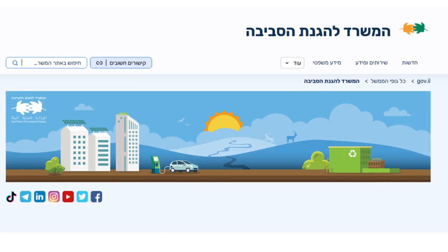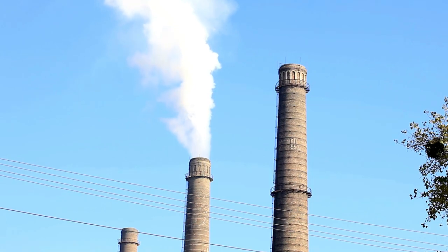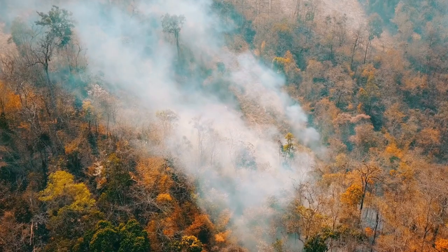of Israel's Ministry for the Protection of the Environment — in Hebrew, Mizrad l'Haganat hasviva. The mandate of this government body is to protect the environment in Israel.